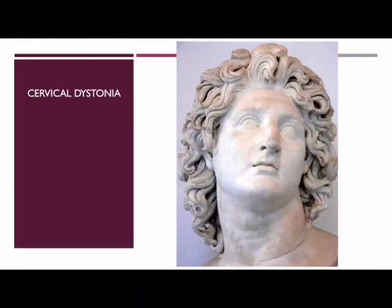Cervical dystonia involves abnormal head posturing or pulling with tightness of neck muscles, commonly associated with neck pain. This can result in twisting and turning of the head and a jerky head movement, also called tremor.